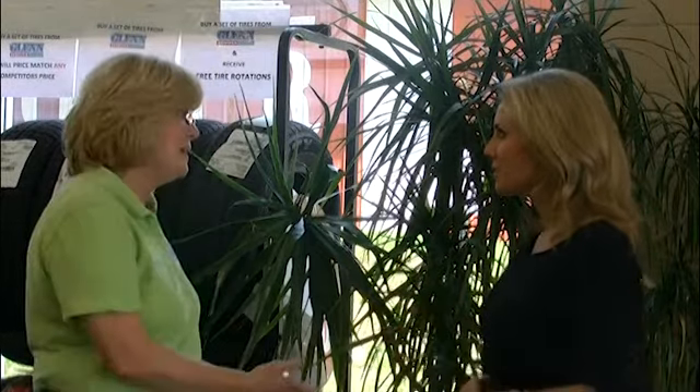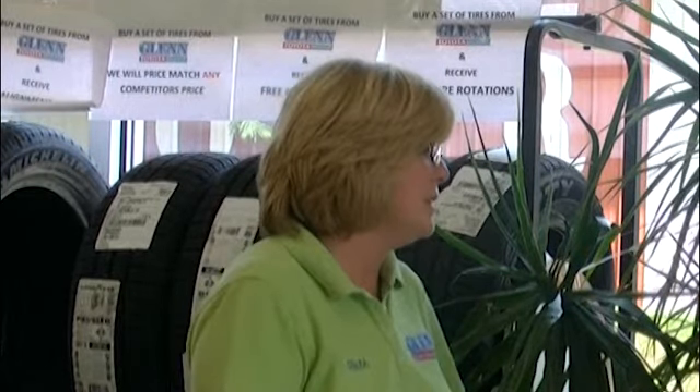It's a really nice state-of-the-art place. You can buy tires in here — we have all brands. They have a two-year road hazard warranty and free rotations for the life of the tire. We're taking care of you on that.